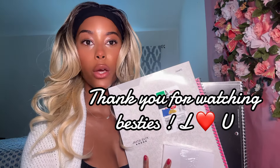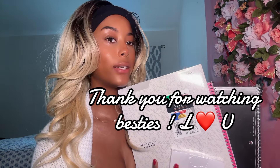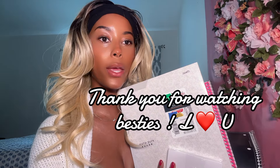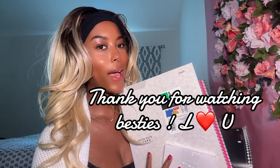Okay girlies, we are done with this video. Thank you guys for watching. I absolutely love you girlies and I wish you guys the best school year ever. If you guys want to see any other videos on back to school supplies or shopping, let me know, and I will see you in my next video. Bye!